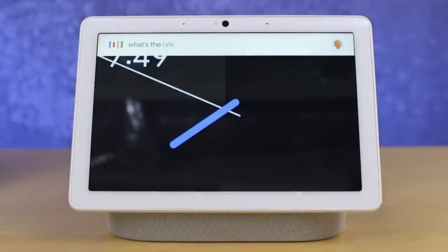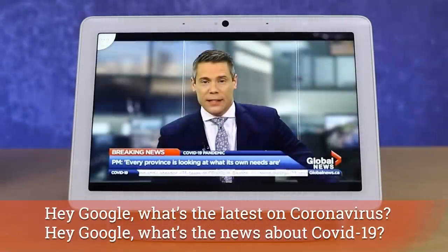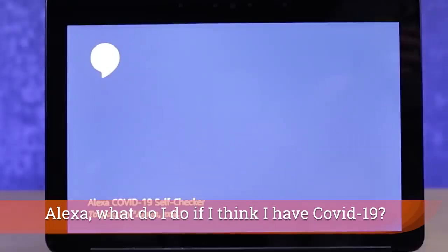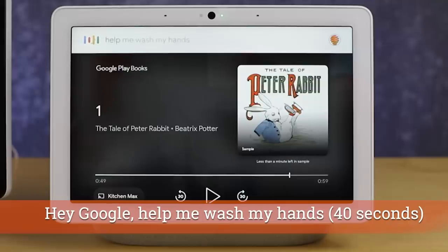You can ask your Google Assistant 'What's the latest on coronavirus?' and it will pull up news. You can also ask 'What do I do if I think I have COVID-19?' and it will walk you through questions based on CDC guidelines, asking about symptoms like fever, cough, and shortness of breath.